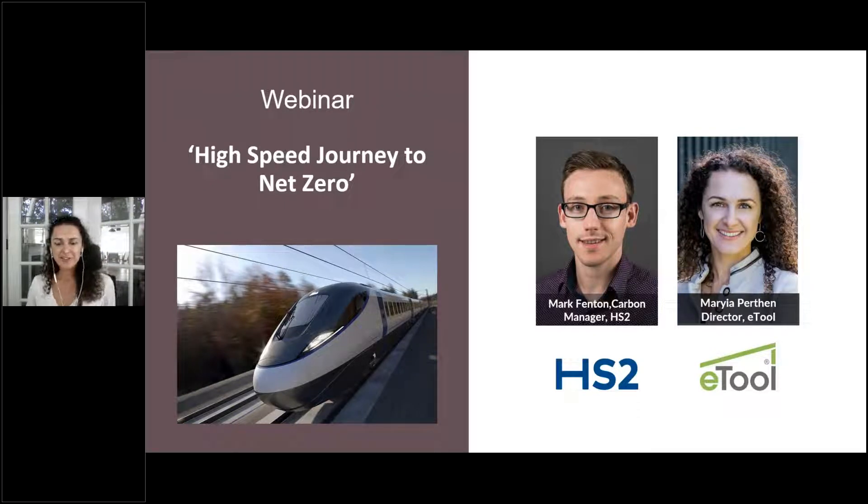Hello everybody. Welcome to our webinar, High Speed Journey to Net Zero. It sounds all very exciting — how do new infrastructure projects get to this very challenging goal? My name is Maria and I'm a director at ETool, the company that specializes in life cycle assessment and providing software ETool LCD.